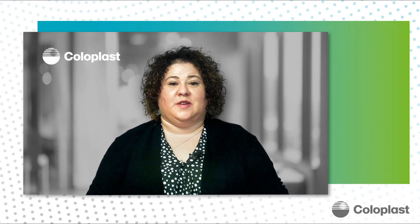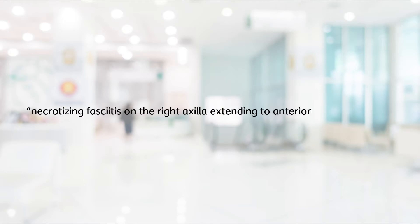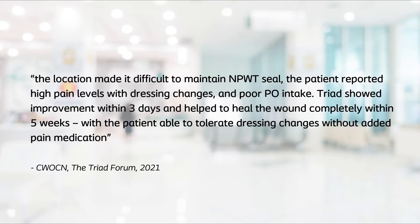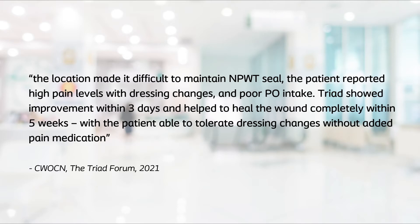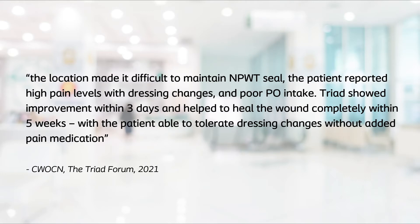Now we're going to share some user feedback received from clinicians all over the country sharing their Triad experiences. One clinician talked about a patient with necrotizing fasciitis to the right axilla extending to the anterior and lateral chest. This location made it very difficult to maintain a negative pressure wound therapy seal, leading to high levels of pain with each dressing change and poor oral intake. Triad showed improvement within three days and helped to heal the wound completely within five weeks, and the patient was able to tolerate dressing changes without added pain medicine.